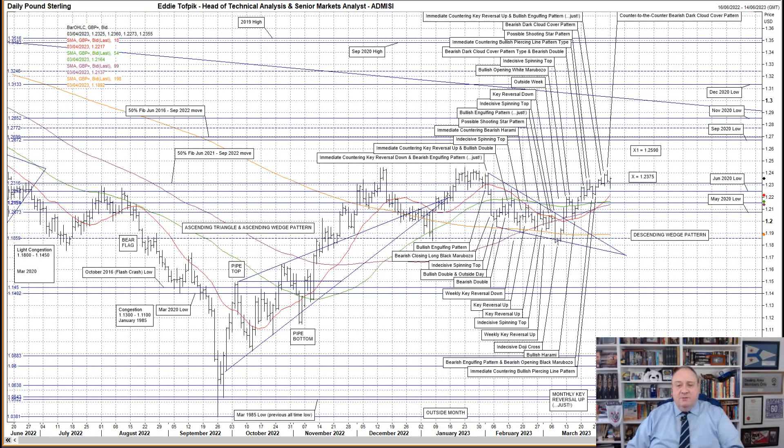A counter: the bearish dark cloud cover pattern on Friday, but not before the market managed to reach up and fulfil target X in the 1.23.75 area. This was the primary target of the February to early March descending wedge pattern. The secondary hard-to-reach target X1 is higher up at 1.25.90, and as I've said previously, and I quote, you would have to see a move up to the highs of June last year to achieve that, as well as making a possible monthly key reversal up in the process, end of quote.